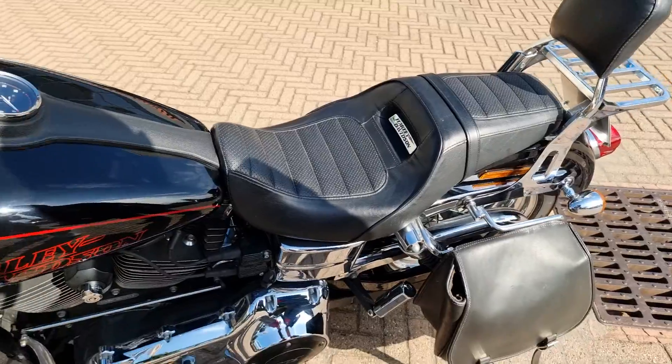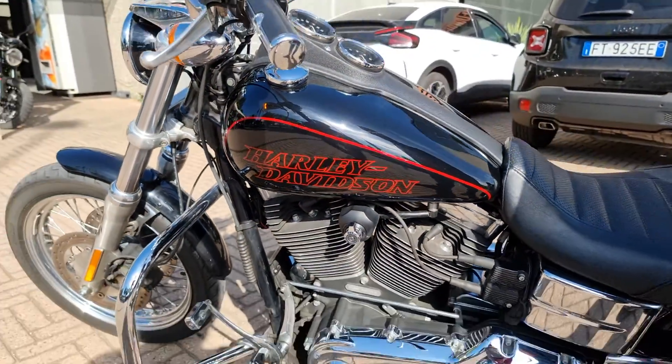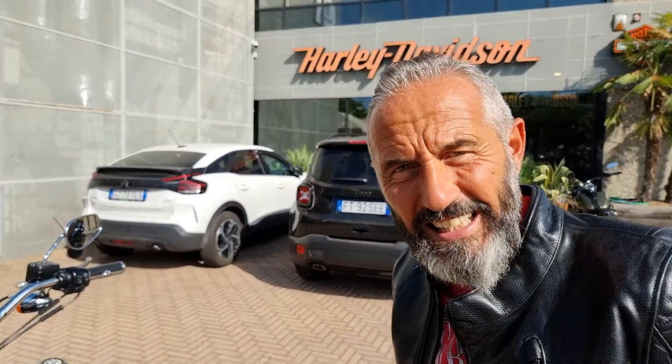It has traveled 40,000 km, it is a 2014, consegnated at the end of the year, with a guarantee of the original 99 control HD. It costs 13,200 €. It's still on the website tonight — tomorrow morning it is sold.